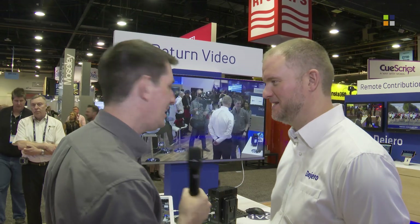I'm at the Dijero stand here at NAB 2019, one of two videos that we're doing here. Don't forget to check out the other video with Yvonne. In this one, I'm talking with Andy. Hi Andy, how are you doing today? Not too bad. What we're looking at here looks quite interesting.